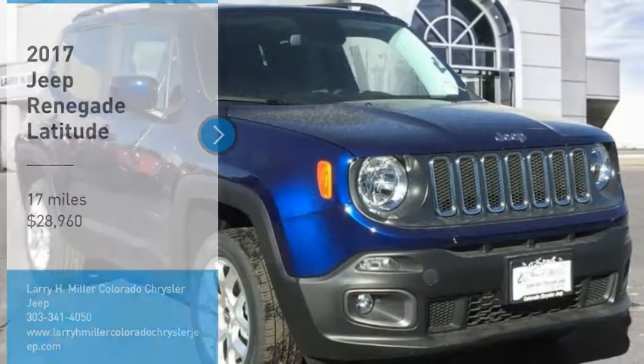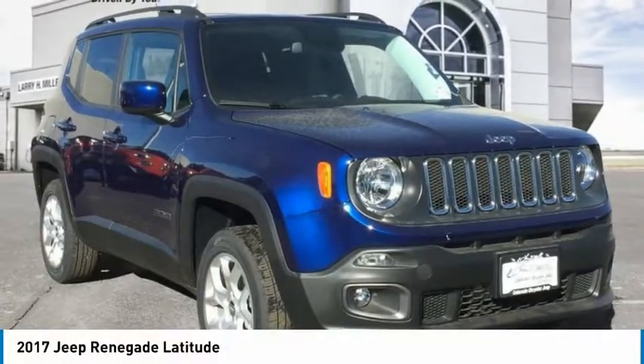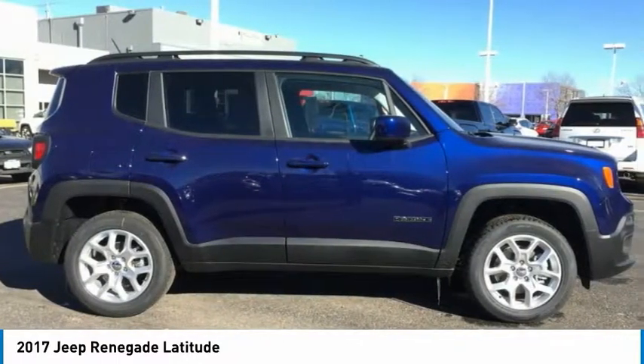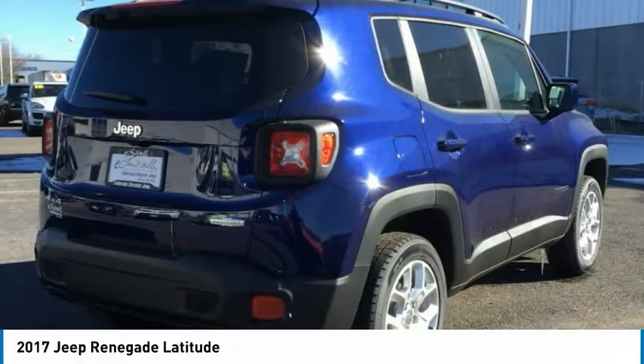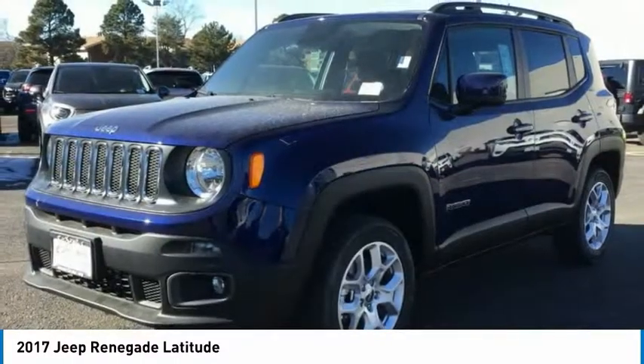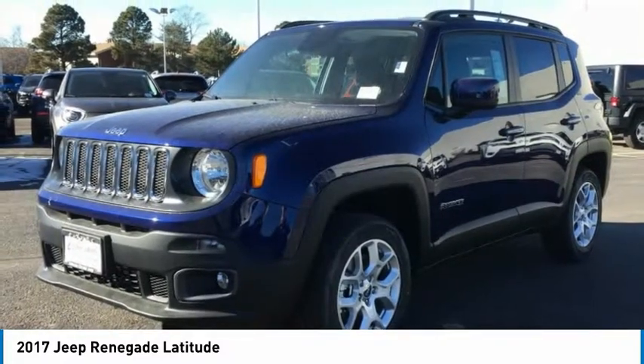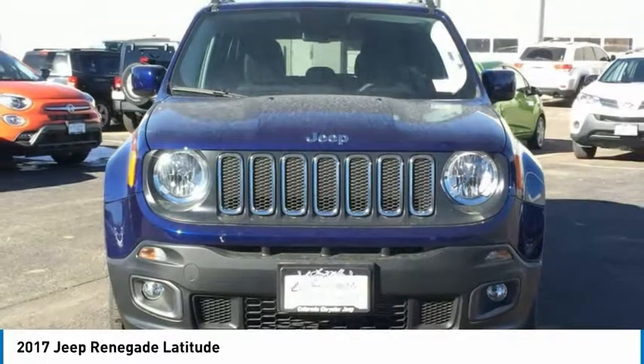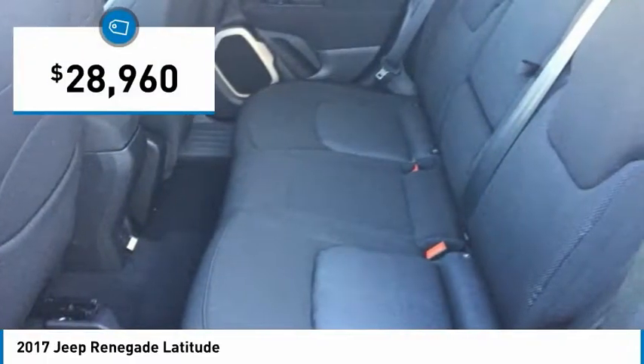We are pleased to show you the 2017 Jeep Renegade. The Jeep Renegade offers full-size capability built in a smaller SUV. It is an incredible combo of smart technology, cool colors, and innovative materials. It has a capable command center with the tools you need for discovering everything that's out there, and is priced below $30,000.